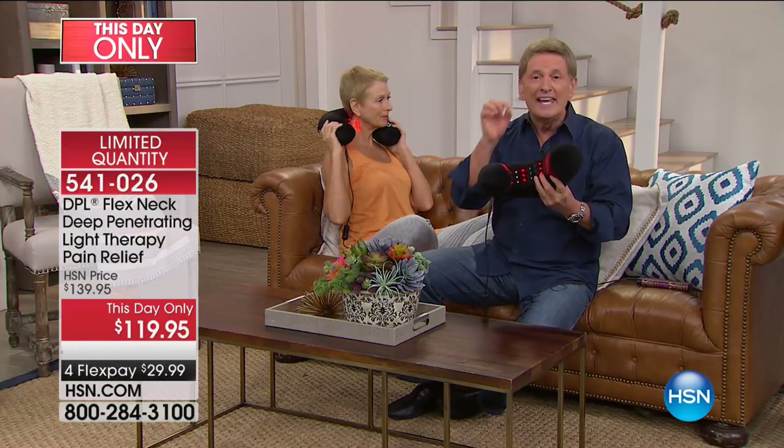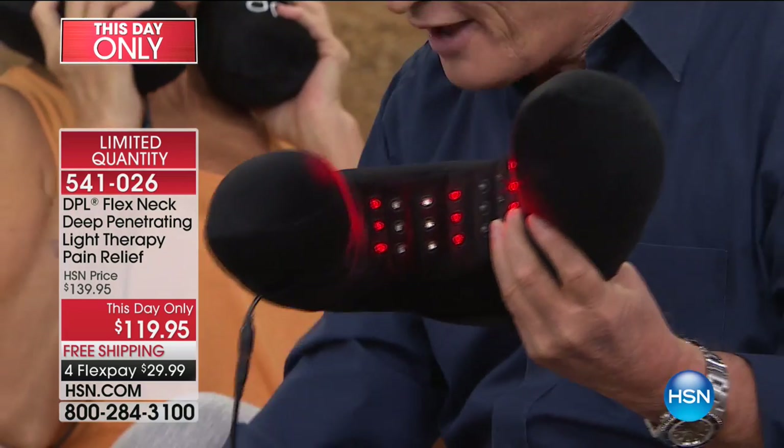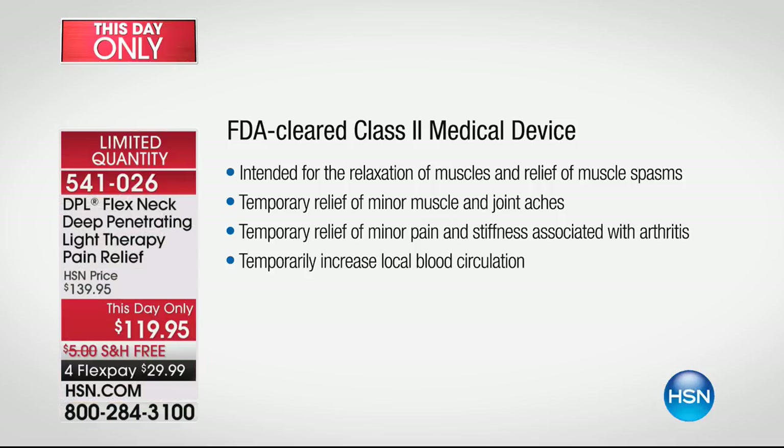You can be relaxing and getting that temporary pain relief. If pain is in your life, now there's an opportunity to do something about it. These are the words from the FDA about this product: intended for the relaxation of muscles and relief of muscle spasms; temporary relief of minor muscle and joint aches, pains, and stiffness; temporary relief of minor pain and stiffness associated with arthritis; and temporarily increasing local blood circulation. Those are statements you do not hear about other products.